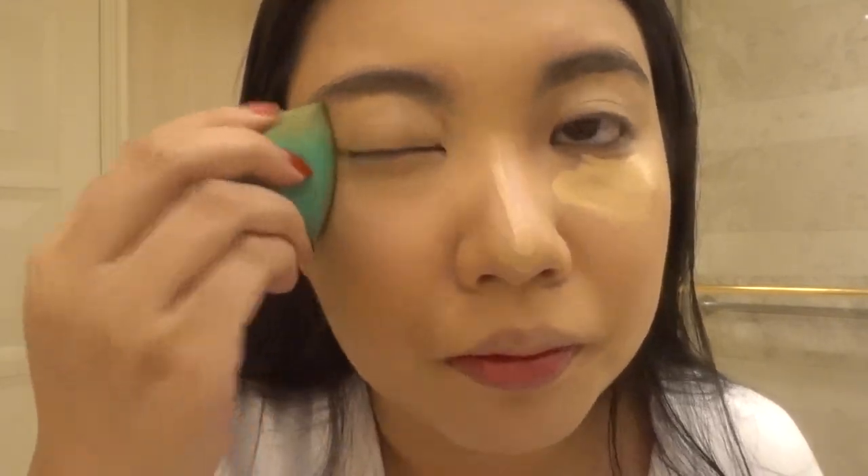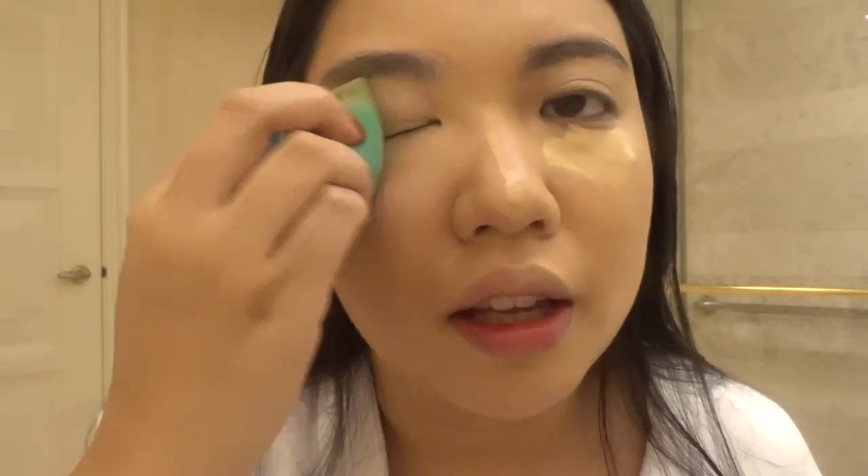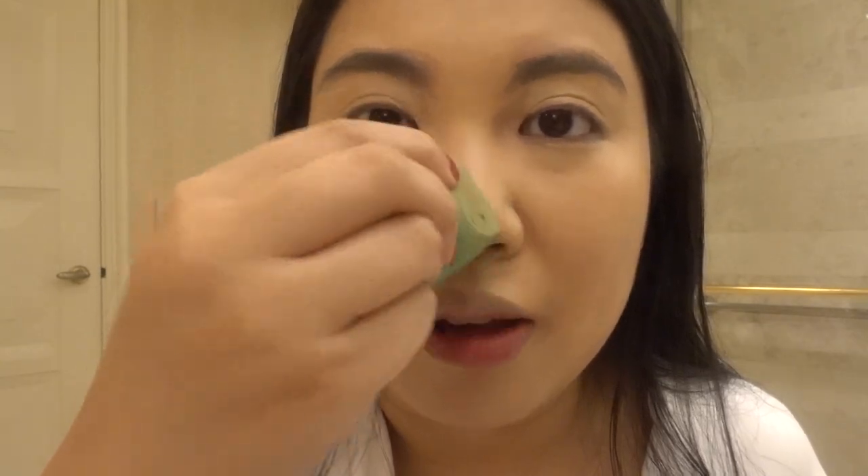This Too Faced concealer will definitely go on my best of 2019 list. Speaking of that — would you rather see a 2019 empties video or a best of 2019 video? I've already filmed part of my empties video but I have so many empties I couldn't finish in one video, maybe not even two or three. I saved empties all year. Let me know if I should do both, or if it's too late since a lot of people have already done it.